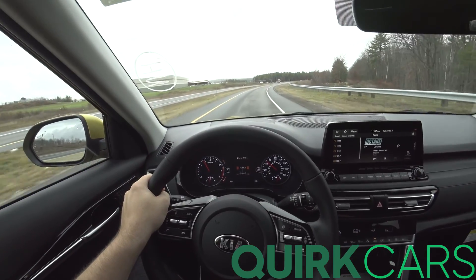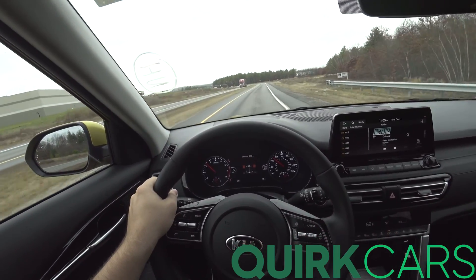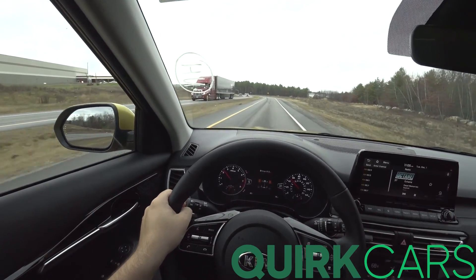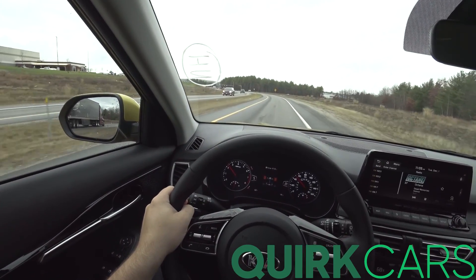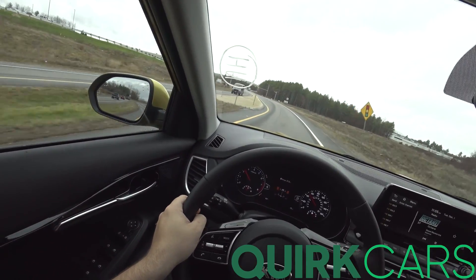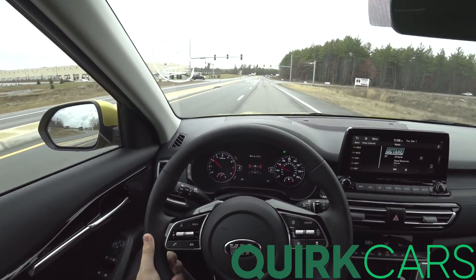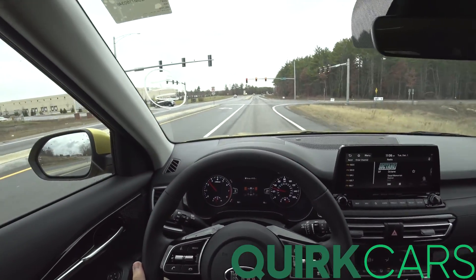Shifts are very, very quick from the DCT. That's the best part about dual clutches — you can just shift so quickly, 10 times faster than I could ever shift a manual without risking damaging something.